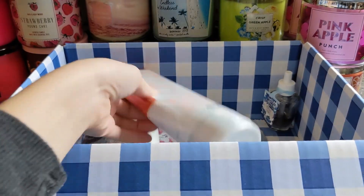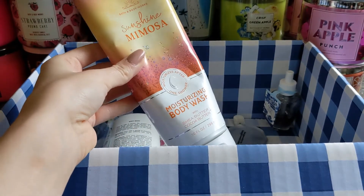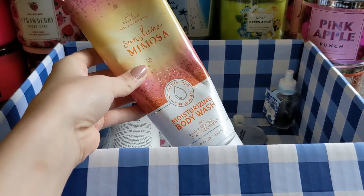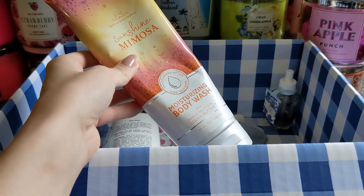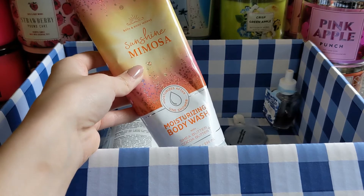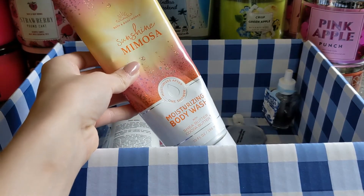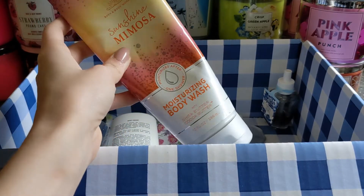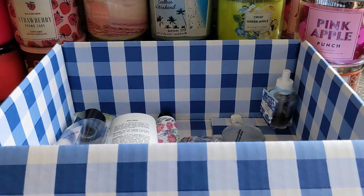Then I got through this moisturizing body wash in Sunshine Mimosa and I love this. Bath and Body Works sent me PR when this scent first launched, and I was like, it smells really good, but will I want to smell like that? Yes — 1000% I love it. I'll definitely get this again. I'm currently using the shower gel which smells different than this for some reason, and I much prefer how the moisturizing body wash smells. I highly recommend it.